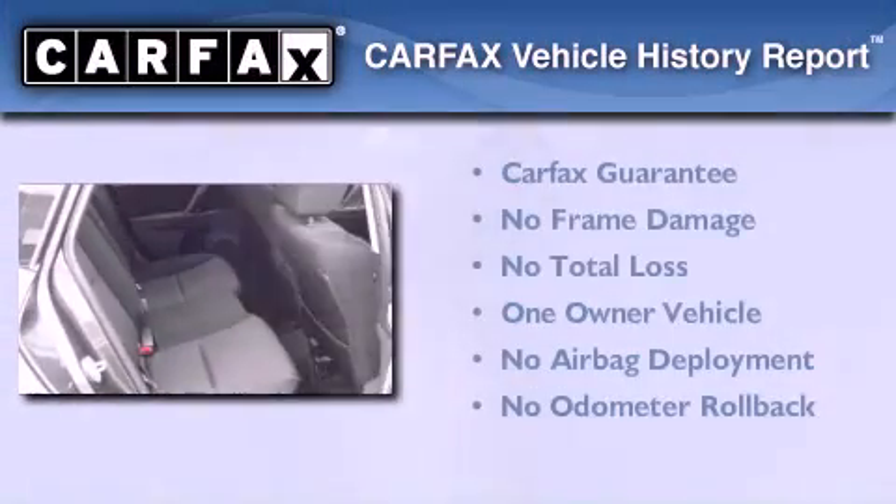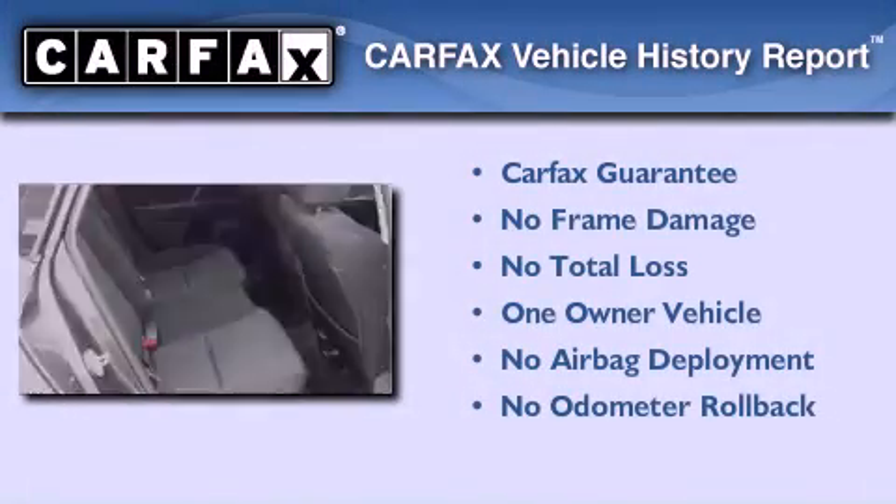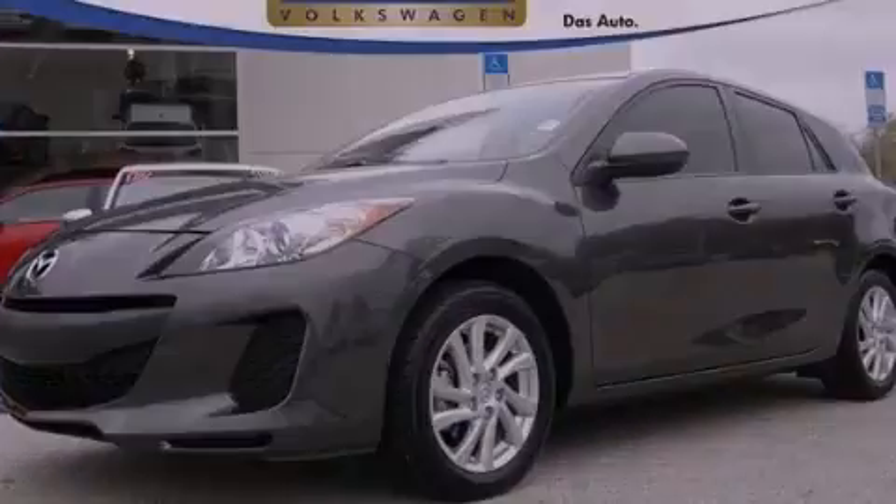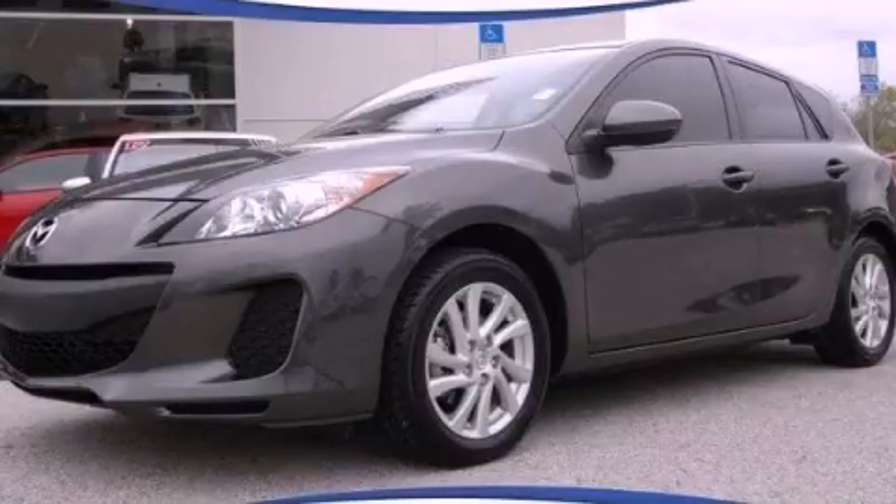This Mazda has had only one owner and it qualifies for the Carfax buyback guarantee. This vehicle is sure to sell fast. Call and arrange your test drive today.